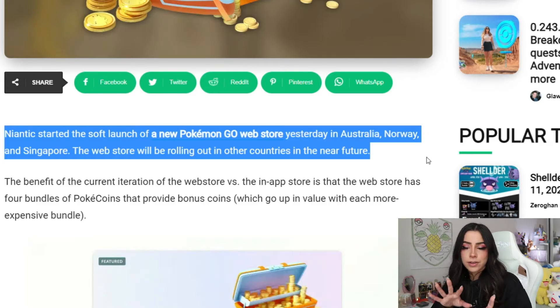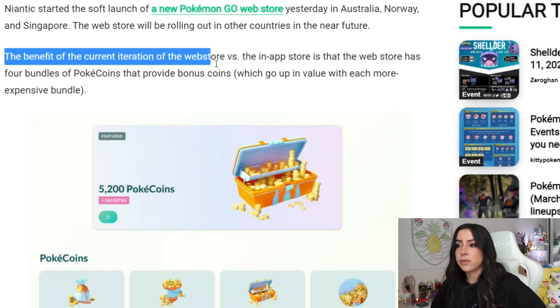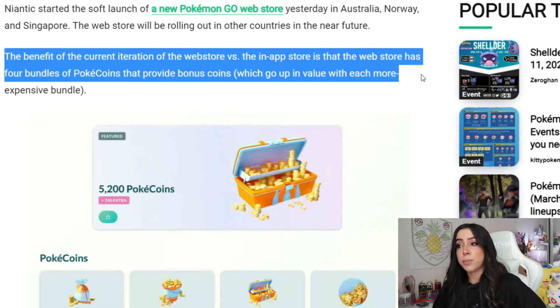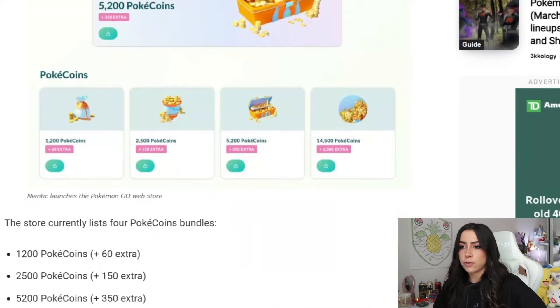So right now it's still kind of in beta testing, and it's being released overseas and we should be seeing it here in the States sometime soon. The benefit of the current iteration of the web store versus the in-app store is that the web store has four bundles of Pokecoins that provide bonus coins, which go up in value with each more expensive bundle. These are the four bundles we have for the Pokecoins.